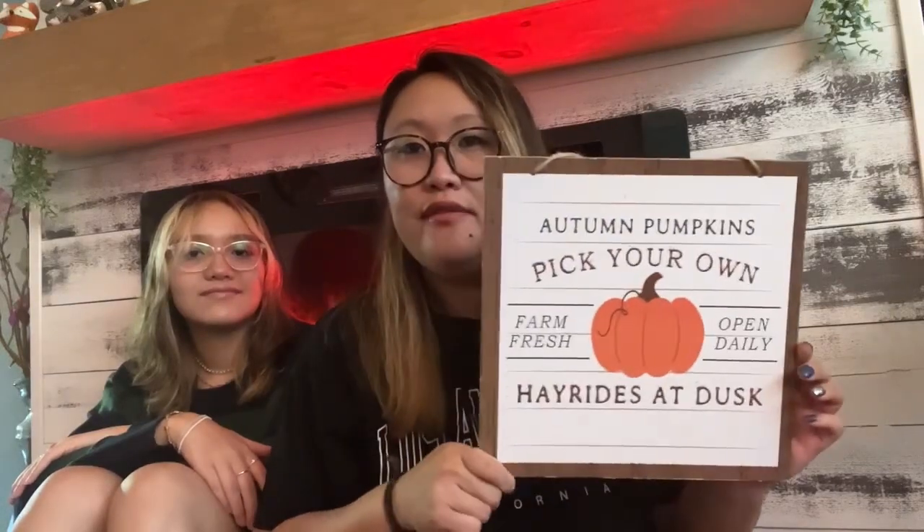I got a lip scrubber to exfoliate your lips. Adia is really into skincare and lip care — she usually does a lip scrub every night because she feels her lips are very chapped. So I got her this to help make the exfoliation process a little better.